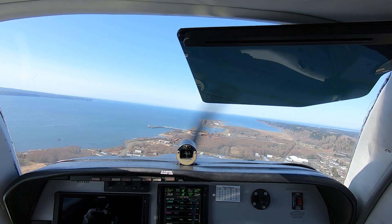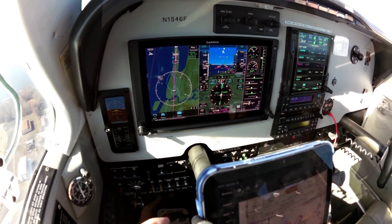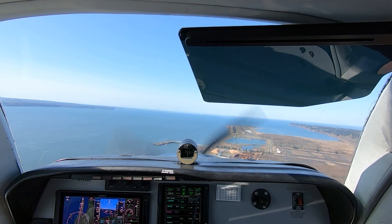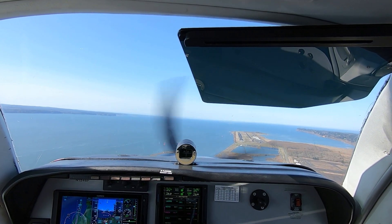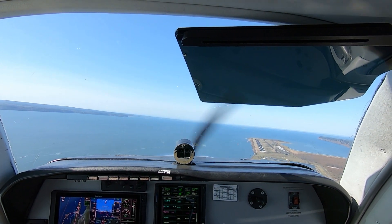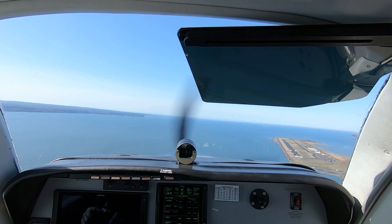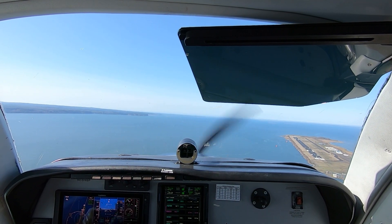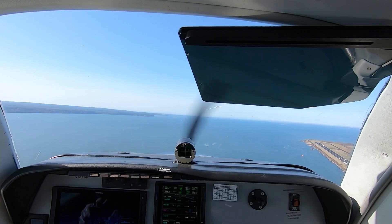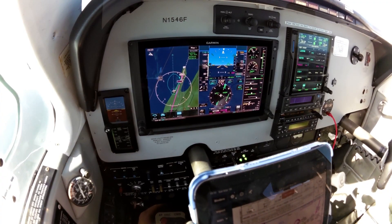We'll break it off here. Start adding some power, about 22 inches or so. Oakway Bowerman, Bonanza 46 Foxtrot now joining right downwind runway 06, full stop, Oakway. Flight director goes away.